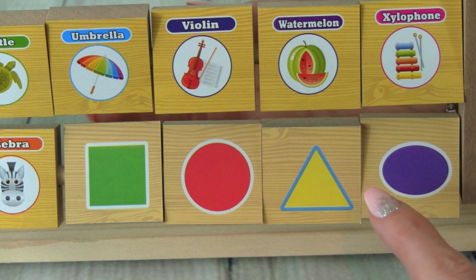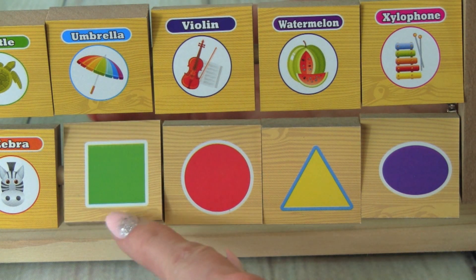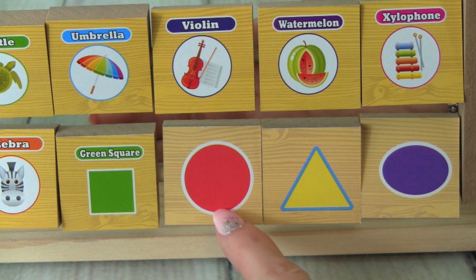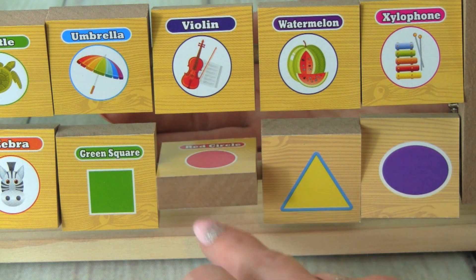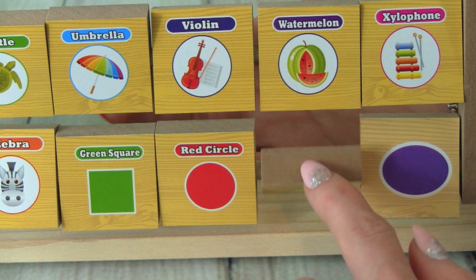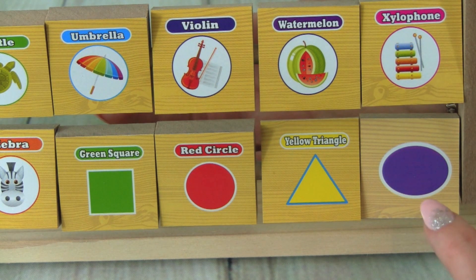Let's learn some shapes now. This is a green square. This is a red circle. This is a yellow triangle. And this is a blue oval.